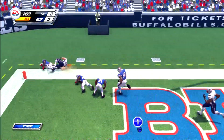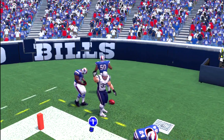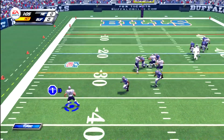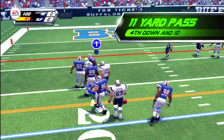Whoa, he misses the ball, so I believe that'll be incomplete, Tim. Third down. Now fired. That's an 11-yard gain on the play.